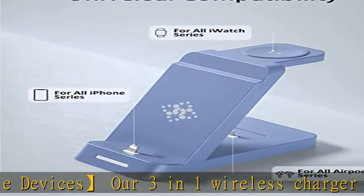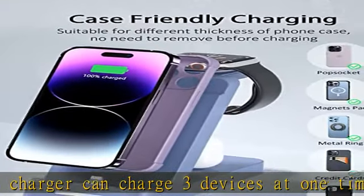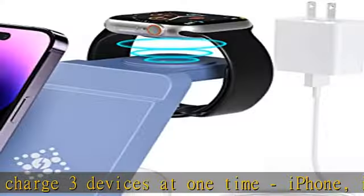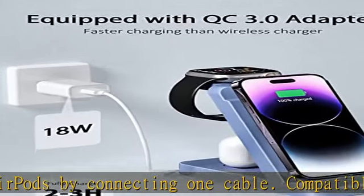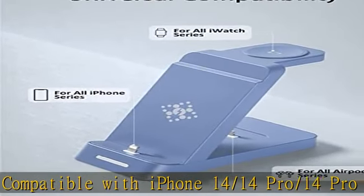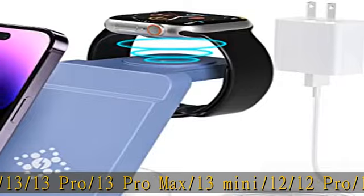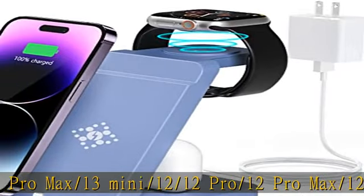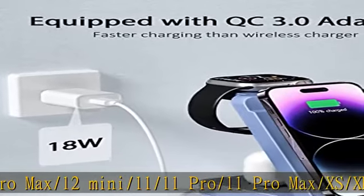Compatible with iPhone 14, 14 Pro, 14 Pro Max, 13, 13 Pro, 13 Pro Max, 13 Mini, 12, 12 Pro, 12 Pro Max, 12 Mini, 11, 11 Pro, 11 Pro Max, XS, XR, XS Max, X, 8, 8 Plus, 7, 6, 6S, 5, 5S. Apple Watch 8, 7, 6, 5, 4, 3, 2, SE, and Ultra. AirPods 1, 2, 3, and Pro.